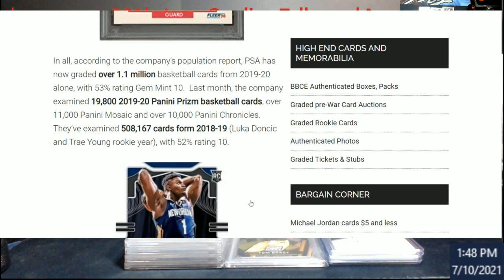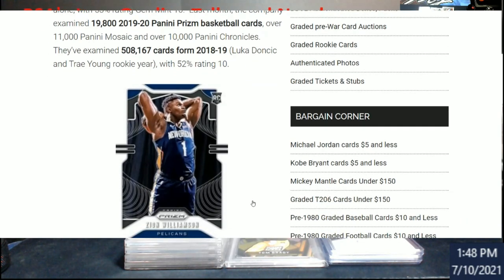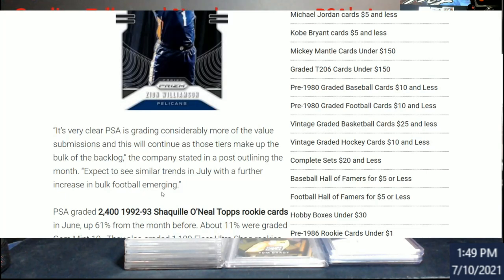That's the Luka and Trae Young rookie year — 52% rated a 10. Either people are getting really good at selecting cards to submit, or something, because there were a lot of quality issues with 2018-19 and 2019-20 cards. Going through my own submissions, I know how much stuff I kick aside and sell raw because I know it won't grade out. A base Zion nine just isn't worth the grading cost in my opinion.